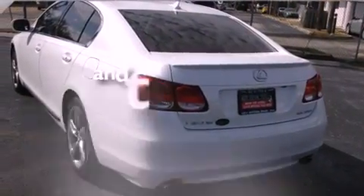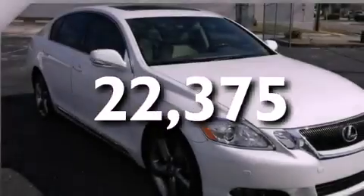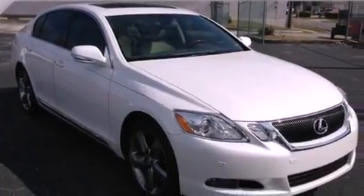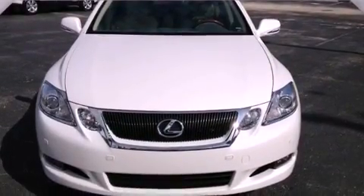This vehicle has fewer than 23,000 miles on the odometer. With an EPA estimated rating of 27 miles per gallon on the highway, this automobile helps leave money in your pocket where you want it.